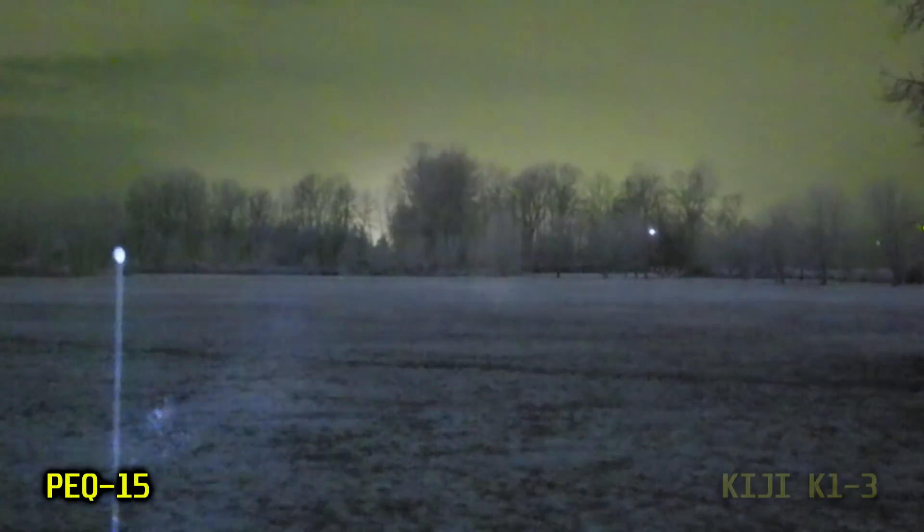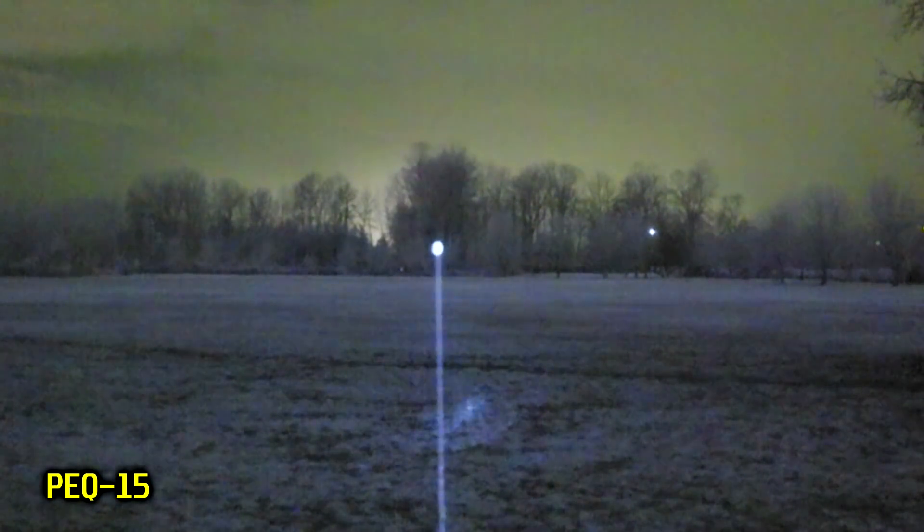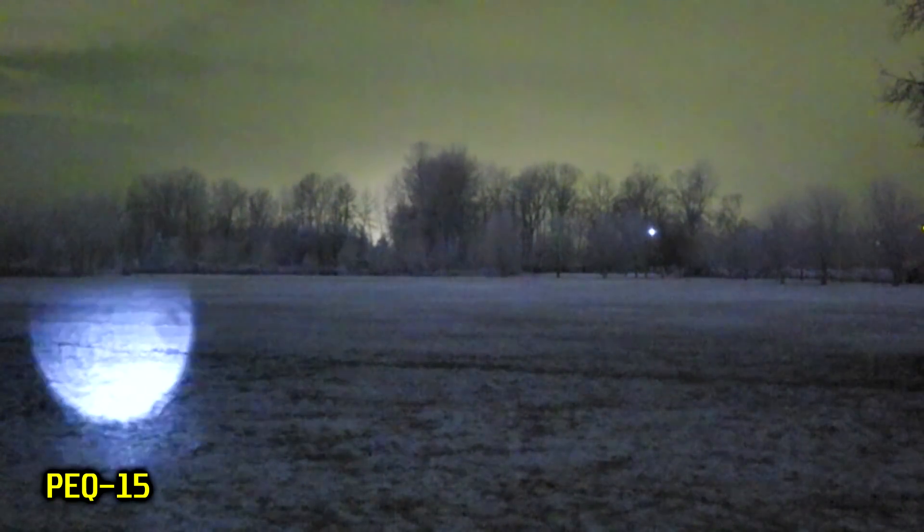This next test just shows the range of focus possible with the PEC-15 illuminator. As you can see, we can dial it to the point where at this close range of only about 350 yards, it looks just like another laser pointer. If we were testing these devices at, say, 700 yards instead of 350 yards, that additional focus would be very useful.